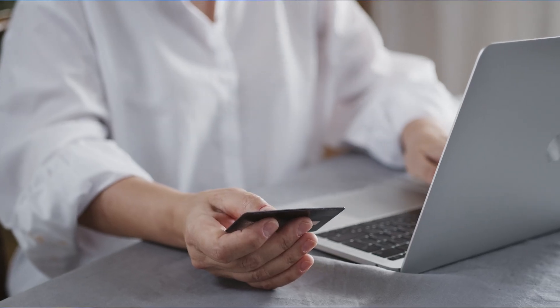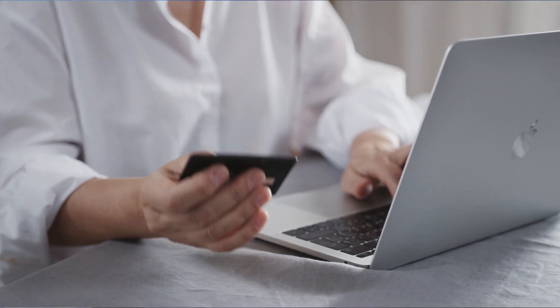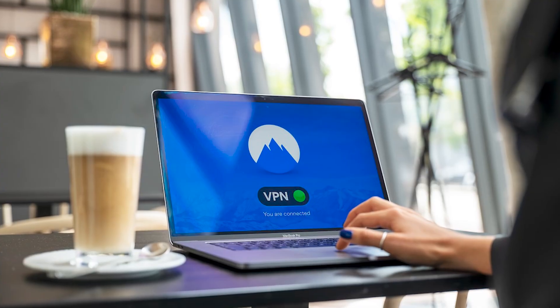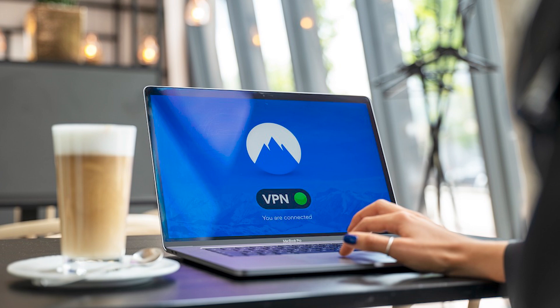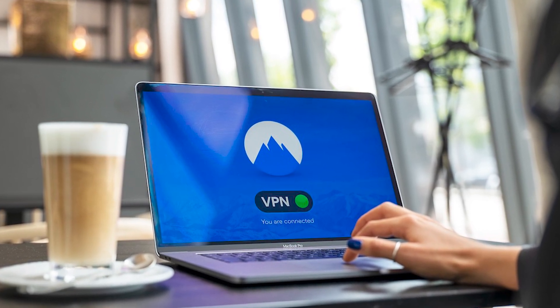If you're not comfortable with using a VPN for banking, you can always turn it off for those transactions. Or if you're using a VPN with a split tunneling feature, this nifty tool lets you choose which apps use a VPN and which don't. This way, you can secure sensitive activities while keeping other internet traffic fast and local.